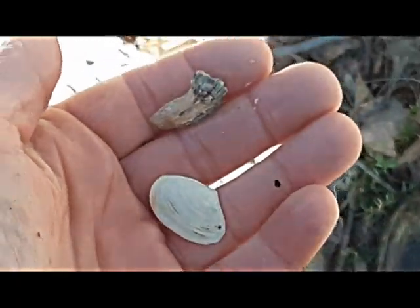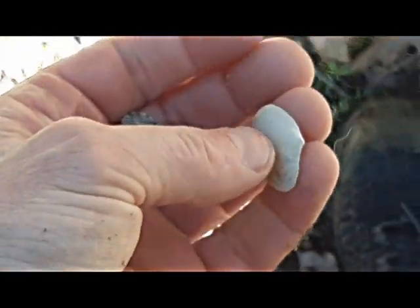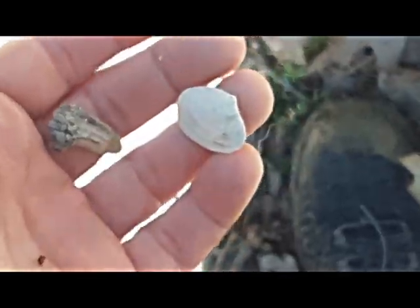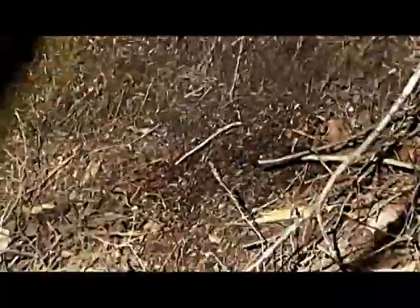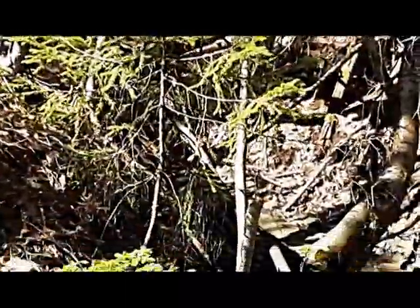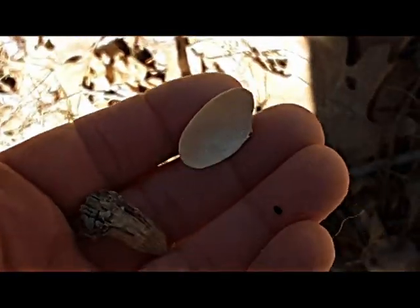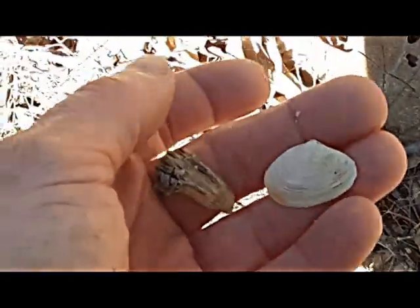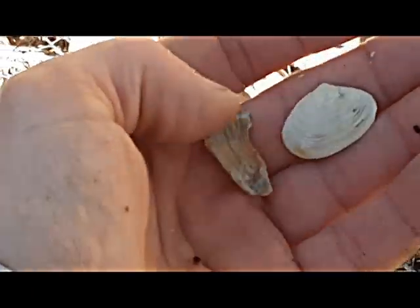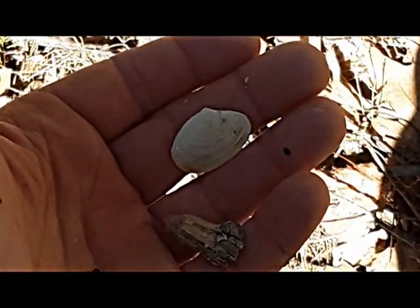A lot of viewers are like, 'yeah, you see one shell you've seen them all,' but I find it exciting because of how old they are and the fact that they're out in the middle of the woods. I mean, look at this — we're in the middle of the woods and you're finding marine-related shells and species in a little brook. That's what I find exciting and fascinating. As we continue the journey, there's a whole one right there — I'll be grabbing that one.